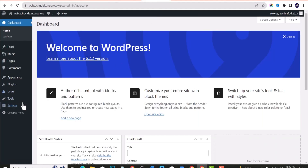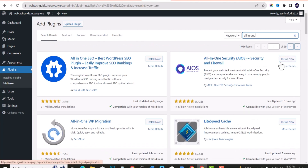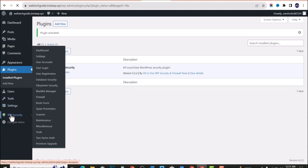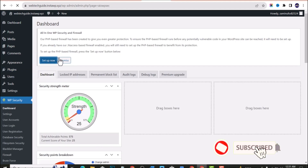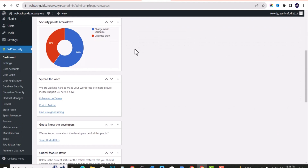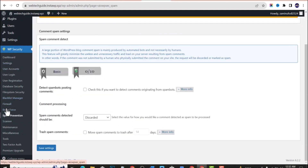To install, go to your WordPress dashboard, click Plugins, then Add New, and search for All-in-One Security. Click Install and then Activate. Once activated, you can access settings either from the plugin list or by clicking WP Security in the dashboard. Click Setup Now — it gives you a simple setup process. Features include spam bot detection for comments, maintenance mode, two-factor authentication, user registration settings, and user account management.